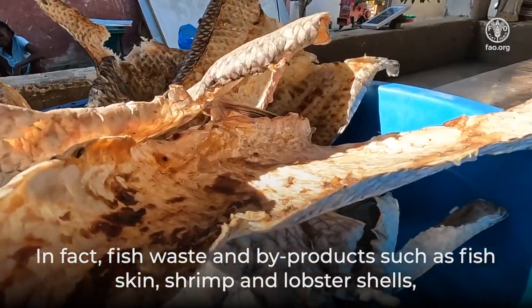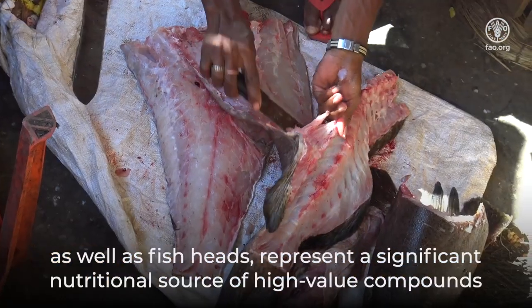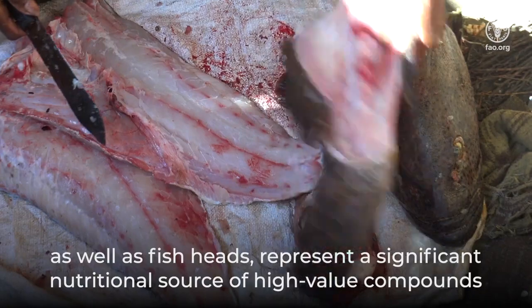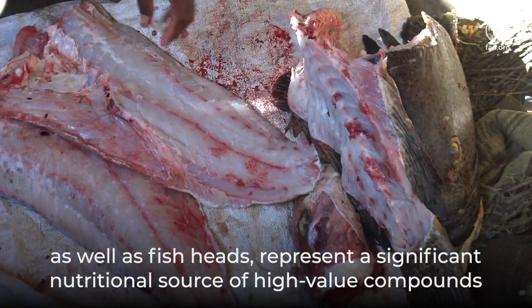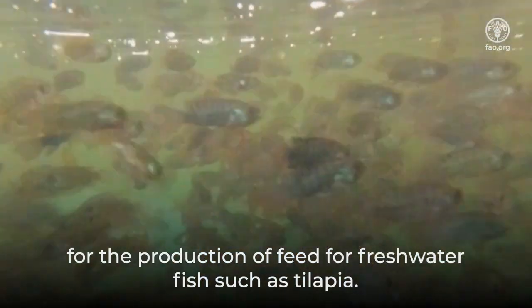Fish waste and by-products such as fish skin, shrimp and lobster shells, as well as fish heads, represent a significant nutritional source of high-value compounds for the production of feed for freshwater fish, such as tilapia.